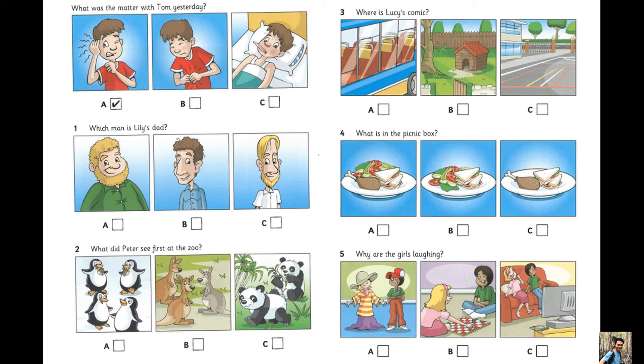What is in the picnic box? What's in that box, Mum? It's our picnic. I love picnics, Mum. Can I have a sandwich, please? Yes. Do you want some of this salad too? Yes, please. And can I have some chicken? Sorry. I didn't bring any today.